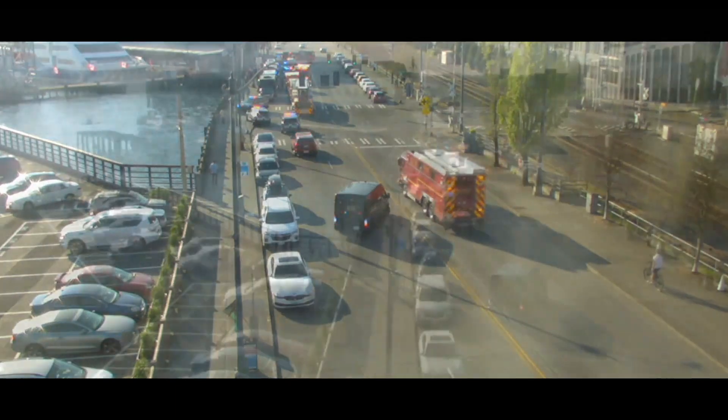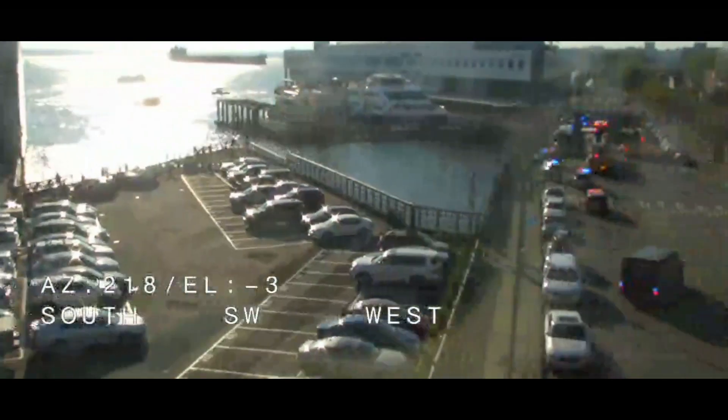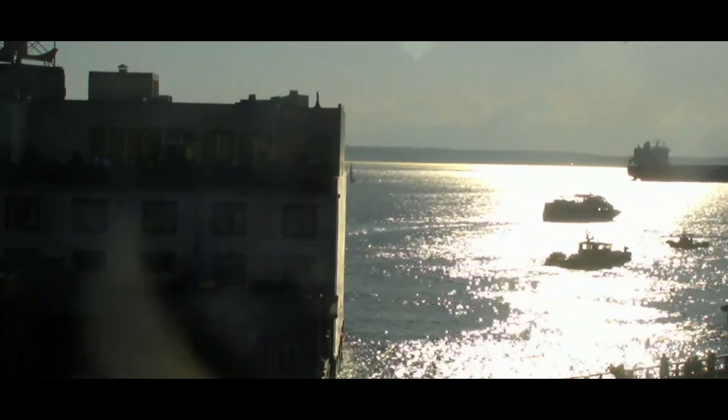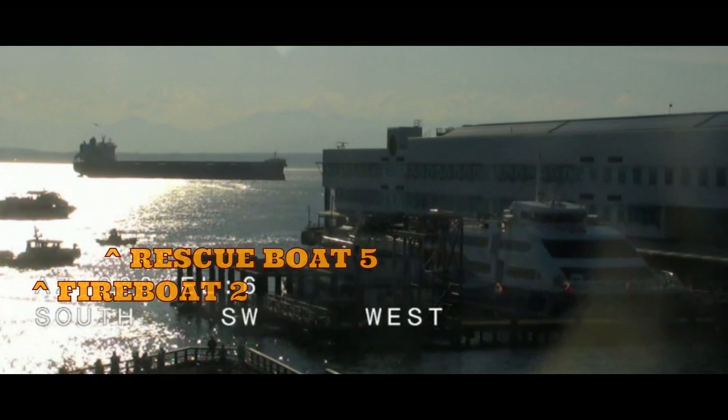Dispatch from Command, let's Code Green all units except for Engine 2, Aid 4. Dispatch, put Battalion 6 on this run. Okay Battalion 6, I'll add you to it. Dispatch, go ahead and notify NTSB and the FAA, and the EPA and Coast Guard.